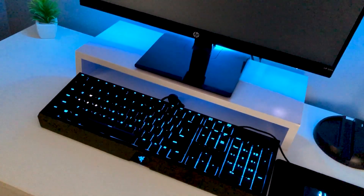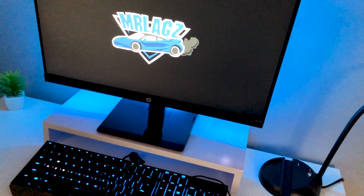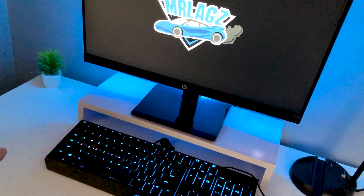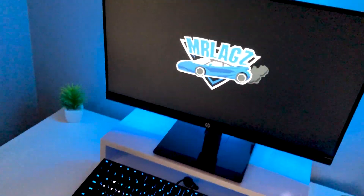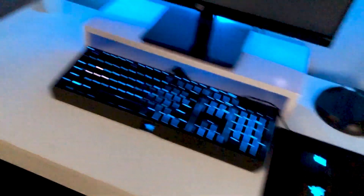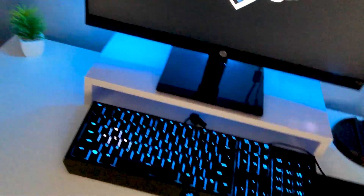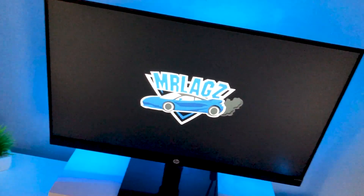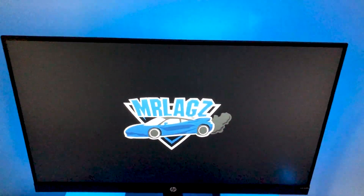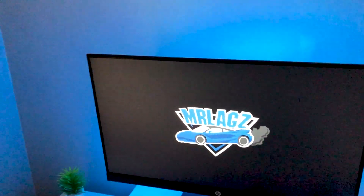I know you guys want more setup videos, but they're expensive to make — I do have a couple planned. This whole single monitor thing just isn't working out for me, so stay tuned for more setup videos. I also want to get back into actual gaming content, which is what my channel was originally supposed to be. Hopefully in the future I'll get to make another one of these videos for 100,000 — and maybe even a million someday. Thanks for watching, like and subscribe, and I'll see you guys later.